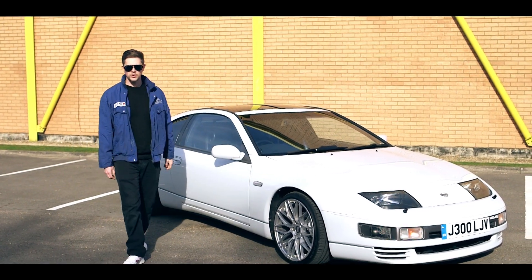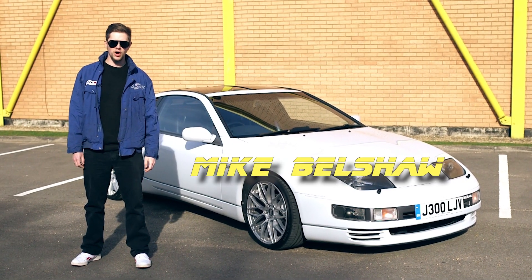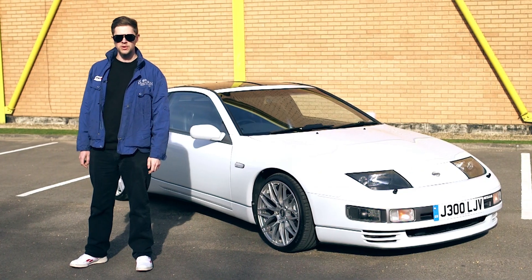Hey gang, and welcome to another episode of NRW Motors. Today, we take a look at the sports car that rocked the 90s, the Nissan 300ZX Twin Turbo.